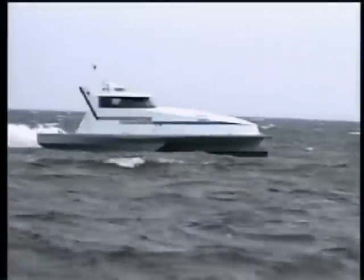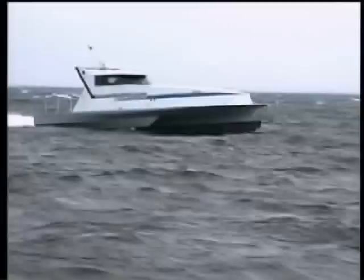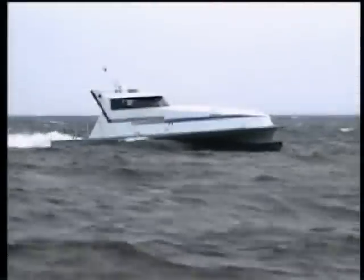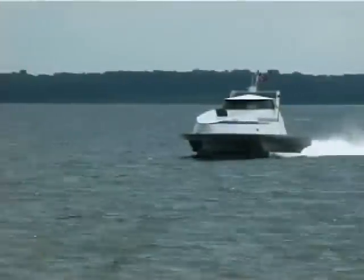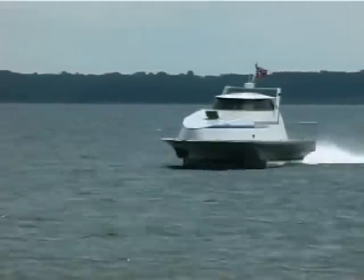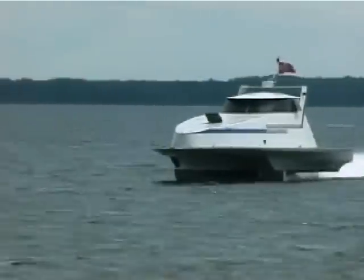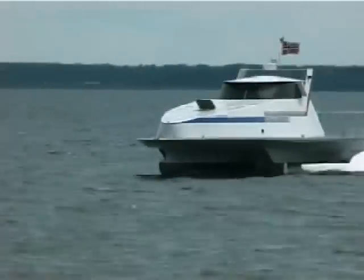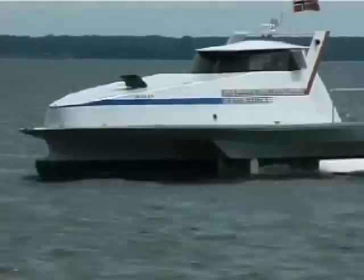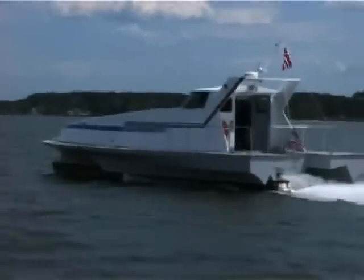The monomeran is designed to operate in 50% higher sea state compared to monohulls or catamarans of the same size. Add a significantly improved fuel economy and the monomeran becomes the first fast ferry ever to answer to the operator's call for improved overall performance.